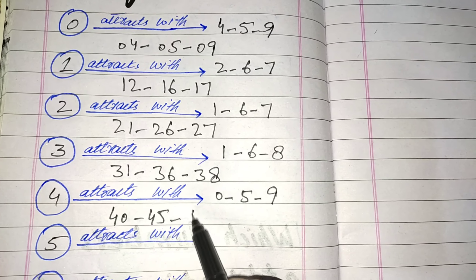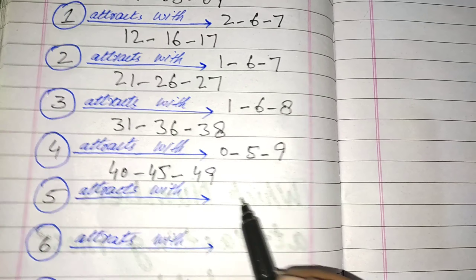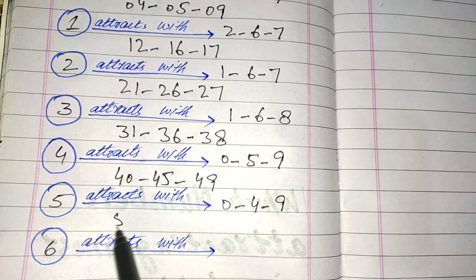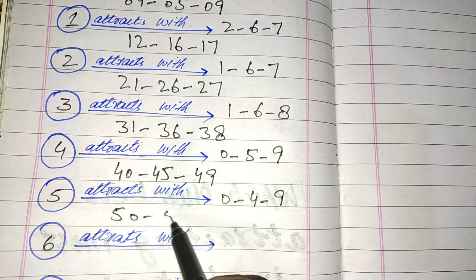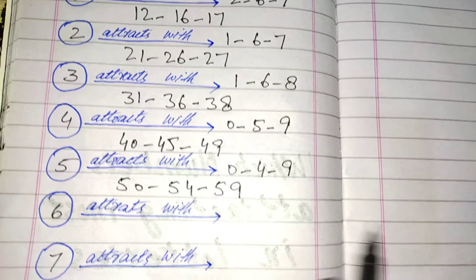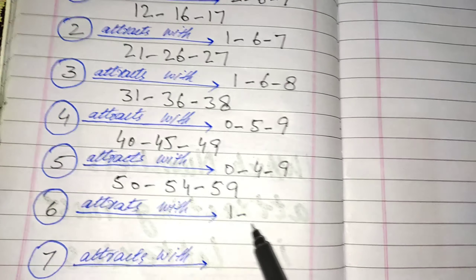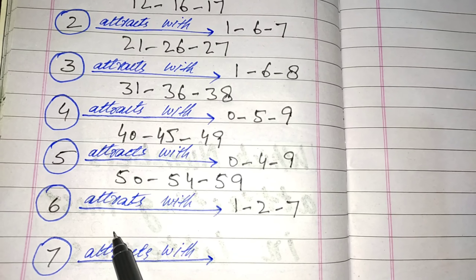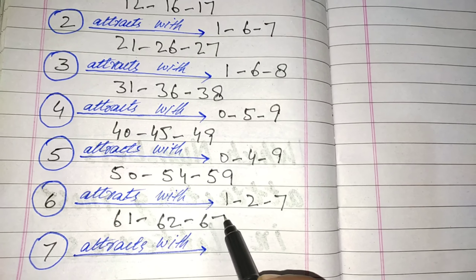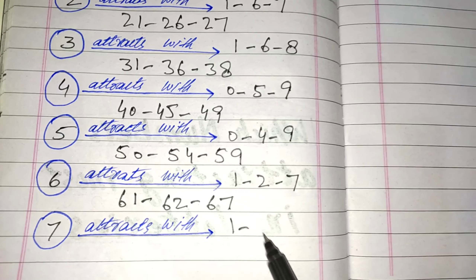In 5, attacks with 0, 4, and 9. Pairs are 5-0, 5-4, and 5-9. In 6, mostly attacks with 1, 2, and 7. Pairs are 6-1, 6-2, and 6-7. In 7, attacks with 1, 2, and 6.